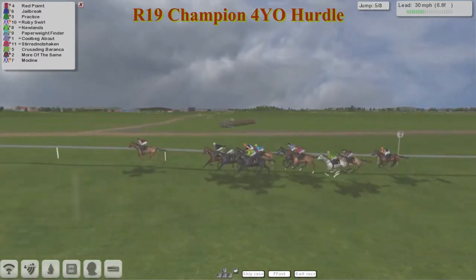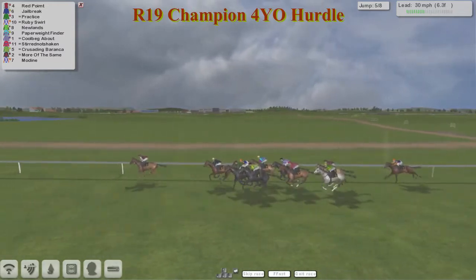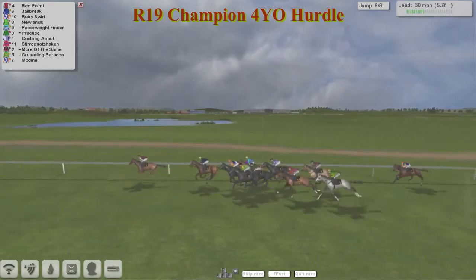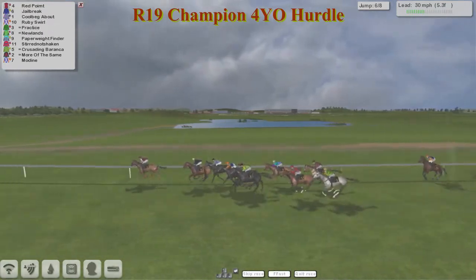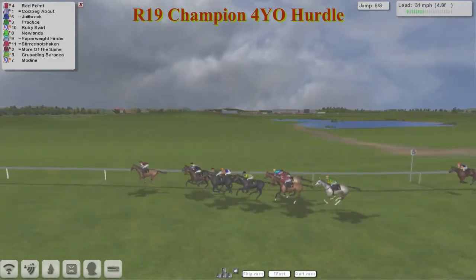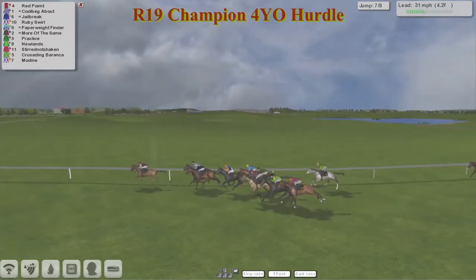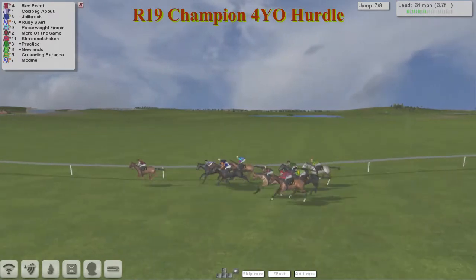As they get over the fifth, it's Red Point in front by two and a half to Jailbreak in second. Then Ruby Swirl and Practice as they come down to the third last flight already. Red Point, Jailbreak, from Ruby Swirl trying to throw up a big surprise. Then comes Newlands and Paperweight Finder over the third last. Corbeck About has now suddenly swept right back into it but is running up the inside of Jailbreak and might get itself into a little bit of trouble. Crusading Baranka is going to try and come around the outside of a lot of them.